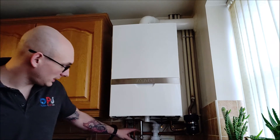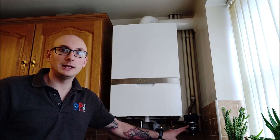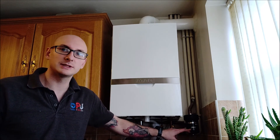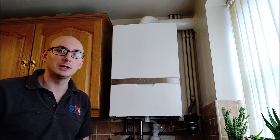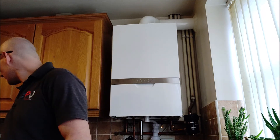On our install we've got the CalMag limescale inhibitor underneath, and the AD Micro Pro 2 system filter to help protect the boiler from sludge and debris. We also used the AD chemicals to clean and protect, and we used the Magna Cleanse unit to help flush the system to ensure there was no sludge in the system.